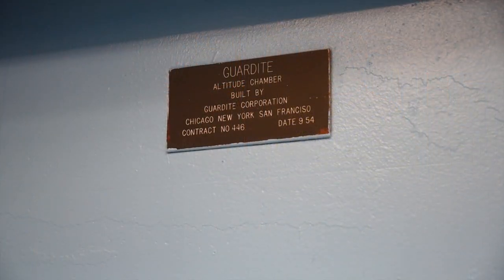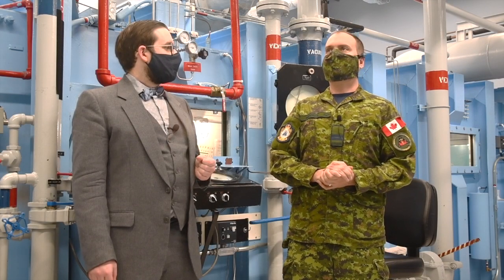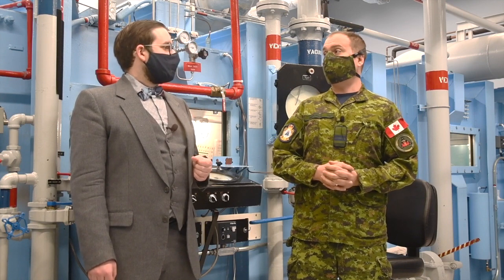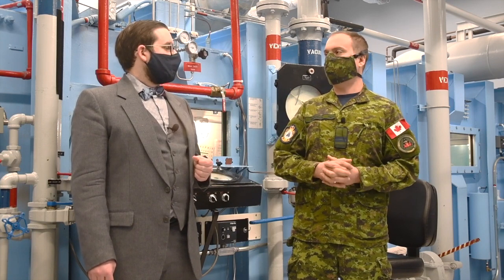The chamber itself — on the nameplate it says installed 1954. It was actually built in September of 1954 and delivered to what was then the School of Aeromedical Training in Edmonton, Alberta. It was brought here in 1996 when the schools of aeromedical training and survival combined into the current building here at 17 Wing in Winnipeg.